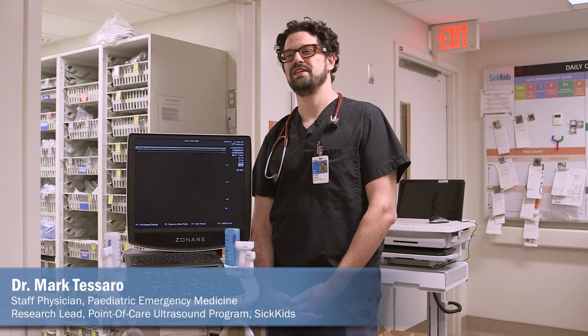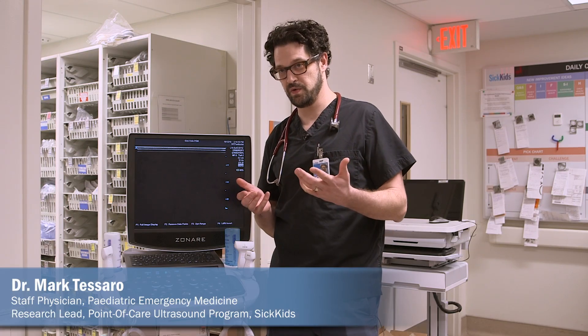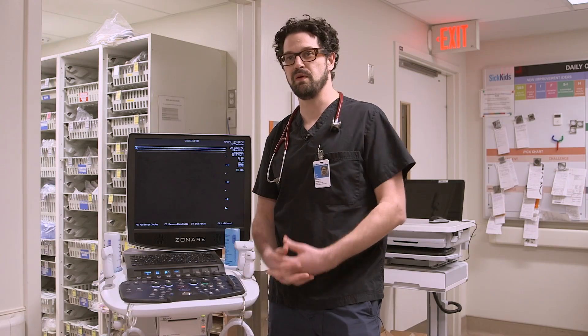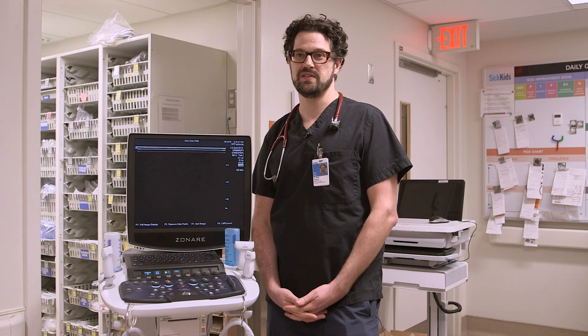Point of care ultrasound is the simplification of ultrasound technology from a machine that would take up an entire room to one of these portable machines that we can wheel to a patient's bedside and get much better information than our physical exam allows us, and provide more accurate and targeted care at the bedside.